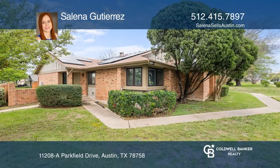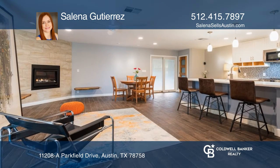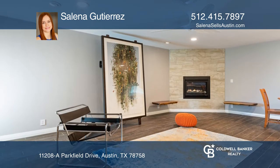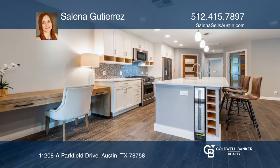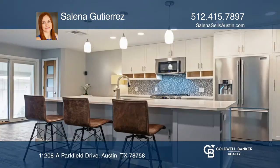This beautifully upgraded corner unit condo was fully remodeled in 2014 and features a stunning kitchen with plenty of cabinet space, quartz countertops, a huge island, and a wine fridge. The kitchen is open to the living area with an updated gas fireplace.